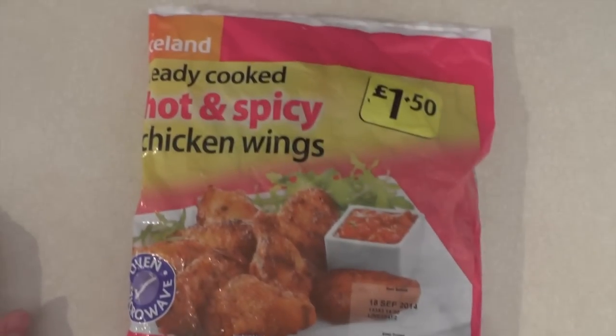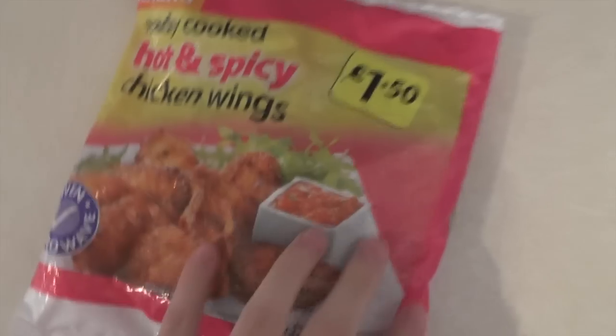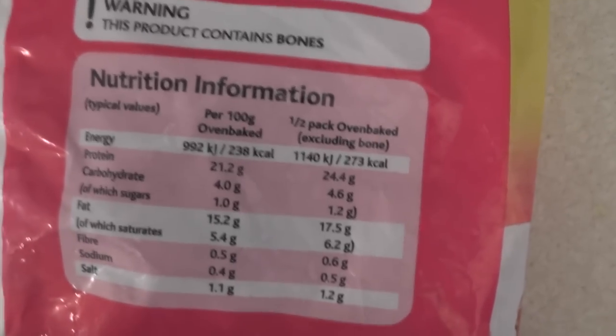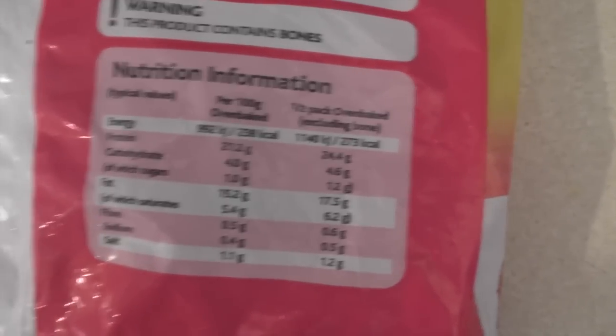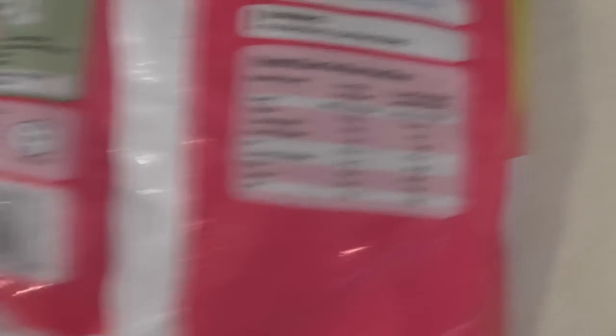I've hardly eaten anything today and I'm bloody starving, so it's time for an early tea. Ready-cooked hot and spicy chicken wings. They look quite nice. I'm a fan of chicken wings. Not really that many in there, but £1.50. It is half a pack of these. It's 273 calories, so that's a rather nice low amount — 1.2 grams of salt. So this is probably one of the healthier things I'm going to have eaten over this week.